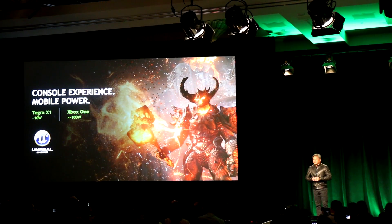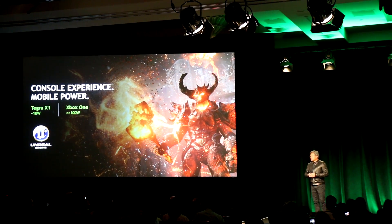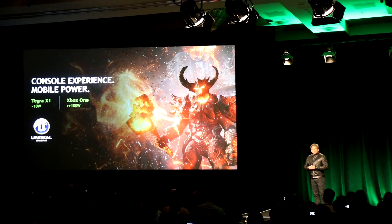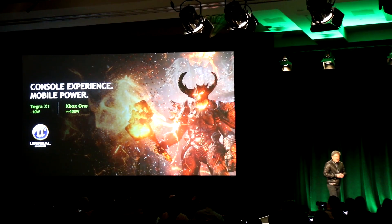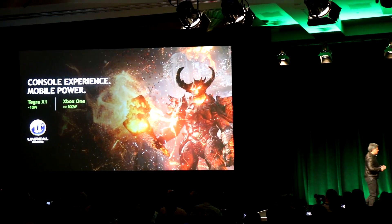And in a power envelope of just about 10 watts, we're going to show you the state-of-the-art Unreal Engine 4 running on it. Let's roll.